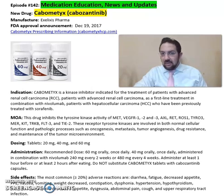This medication is a kinase inhibitor indicated for treatment of patients with advanced renal cell carcinoma, patients with advanced renal cell carcinoma as a first-line treatment in combination with nivolumab, and patients with hepatocellular carcinoma who have been previously treated with sorafenib.